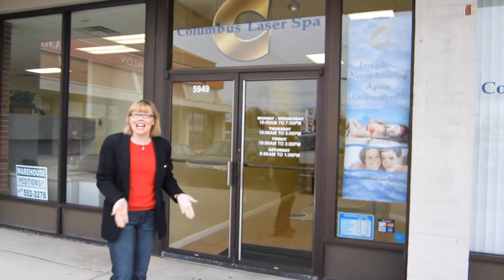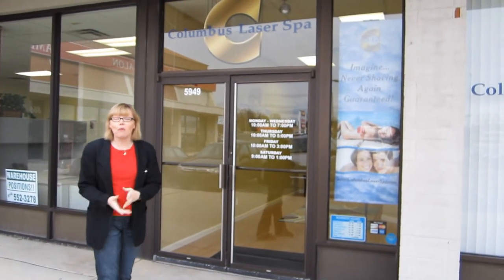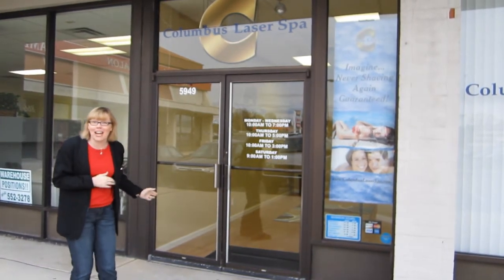I'm here at one of my favorite places on the planet — it's Columbus Laser Spa — and today we're going to find out how you can be hair-free for 2012. I promise you it's guaranteed with their laser hair removal system. Let's go in and find out all about it right now.